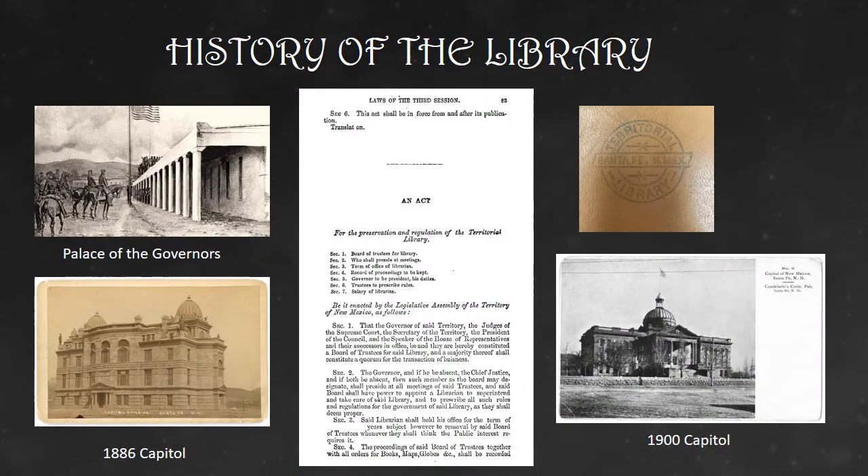The Law Library was established in 1852 by the Territorial Legislative Assembly. At that time, it was housed in the Palace of the Governors. It moved to the Capitol Building in 1888 and remained there until that building burned down in 1892. In 1900, it was given space in the new Capitol Building, which is now the Bataan Building.